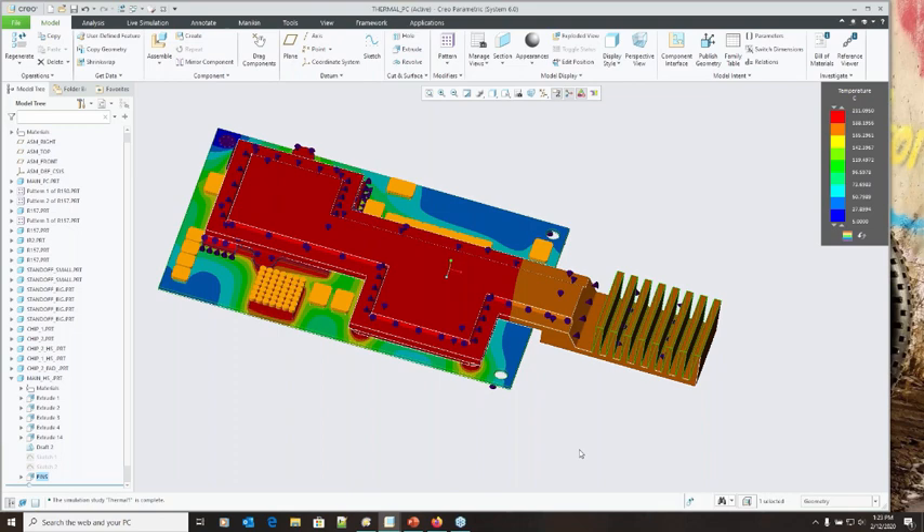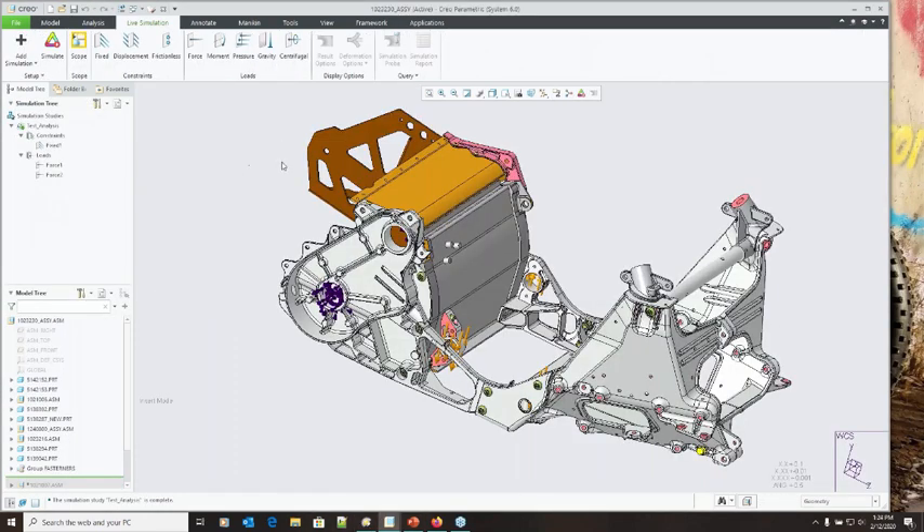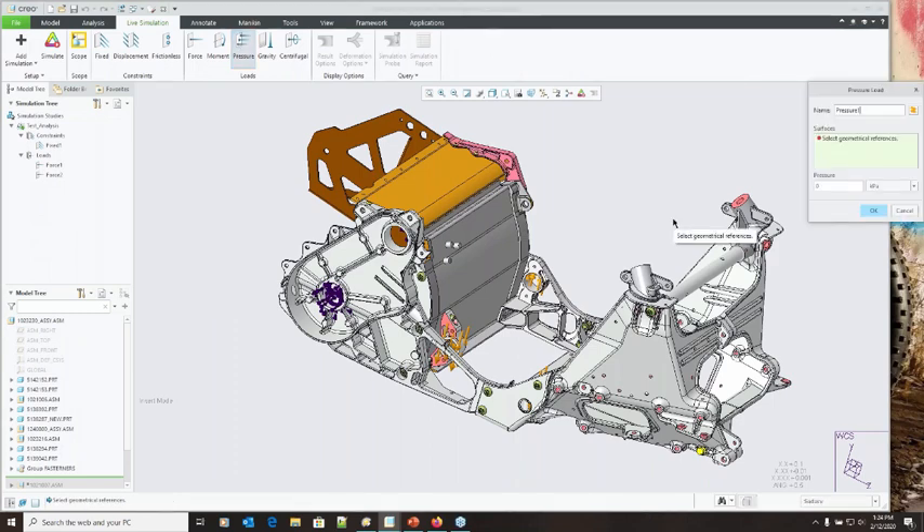Question: Can you load a pressure field from a flow simulation into Creo Simulation Live? Yes — if you have results from a Creo CFD type simulation, those results can be brought in. The different load types include pressure loads. Results from a Creo CFD type simulation can be passed back and forth between tools and brought into Simulate Live. I don't have that set up to show today, but these tools all work together so you can take results from another tool and bring them into Simulate Live.